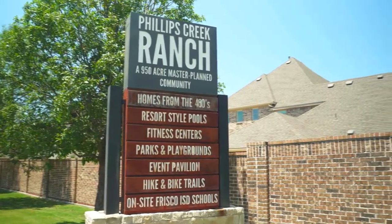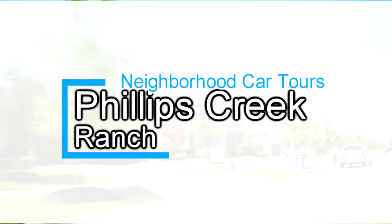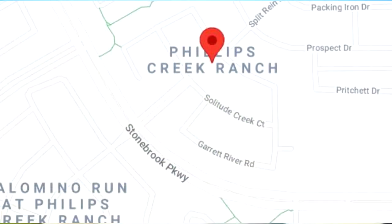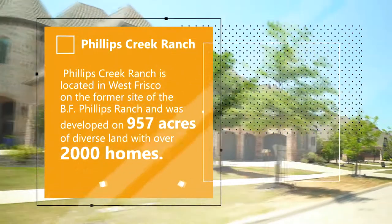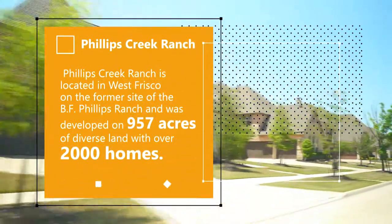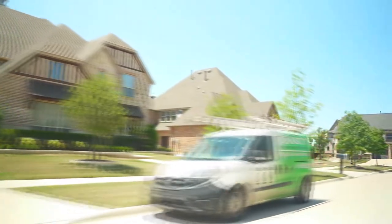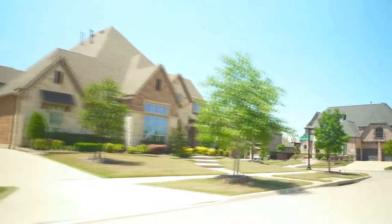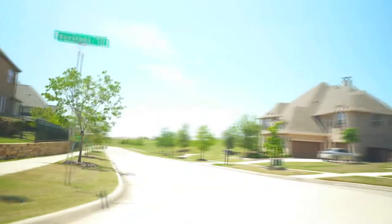Today we're going to be driving through the award-winning master-planned community of Phillips Creek Ranch here in Frisco, Texas. Phillips Creek Ranch is located in the western part of Frisco on the former site of the BF Phillips Ranch, and has developed over 957 acres of very diverse land with over 2,000 homes. Phillips Creek Ranch is located just minutes from the Sam Rayburn Tollway, Highway 121, and the Dallas North Tollway, making it a great commuter location — just 30 minutes from downtown Dallas and 30 to 40 minutes from both major airports in DFW.